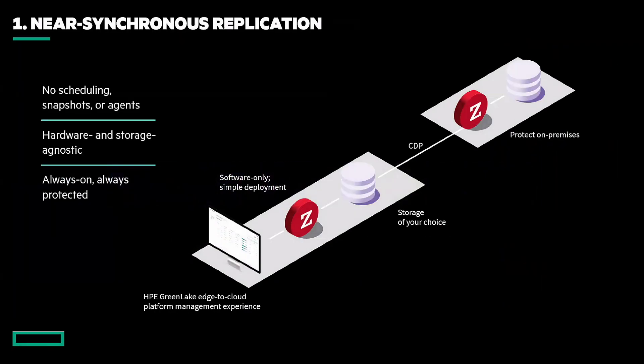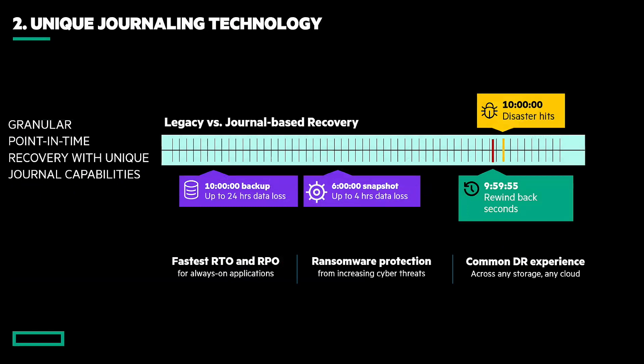How does it work? Near-synchronous replication — no scheduling, no snapshots, no agents. A simple software-only deployment with the storage of your choice. We protect on-premises with continuous data protection. We are hardware and storage agnostic. In the hybrid cloud, you may not be in the right refresh cycle or may be using public cloud — we want to make sure this is open to all. You don't have to run HP storage to run HP GreenLake for DR. And then unique journaling — the ability to rewind back seconds and a common DR experience across any storage or any cloud.